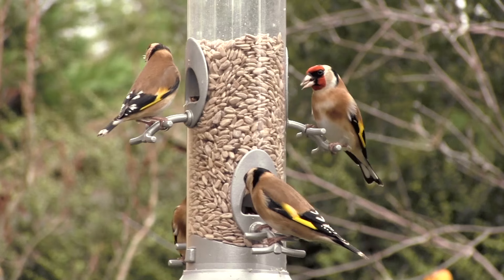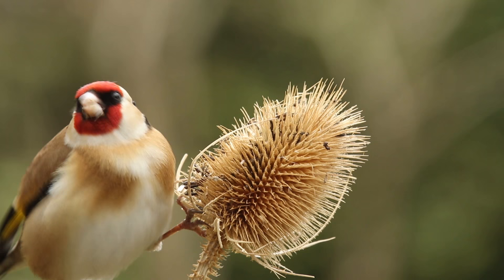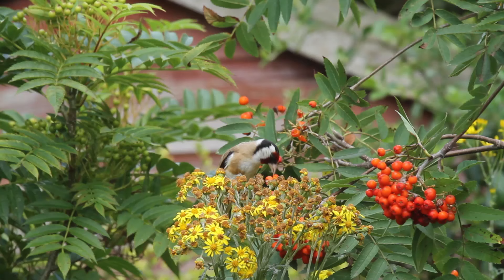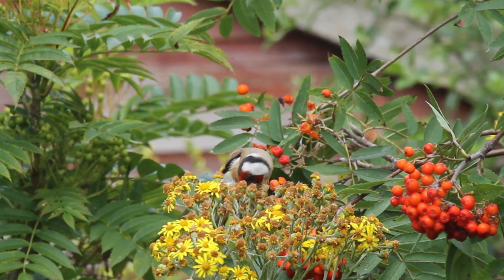There has been a dramatic increase in the number of goldfinches in our gardens in recent years, as more and more people are putting out niger seed and sunflower hearts in their feeders. The goldfinch's long and slender pointed bill is ideal for extracting the seeds from deep in the heads of teasel, thistle, and also for picking out the exceptionally small seeds from ragwort.